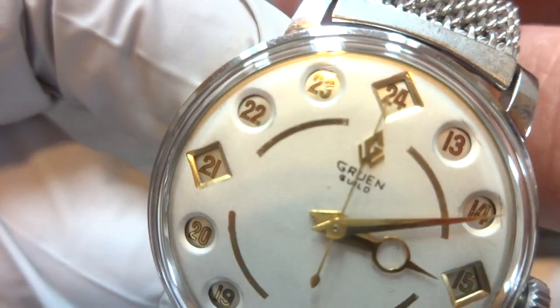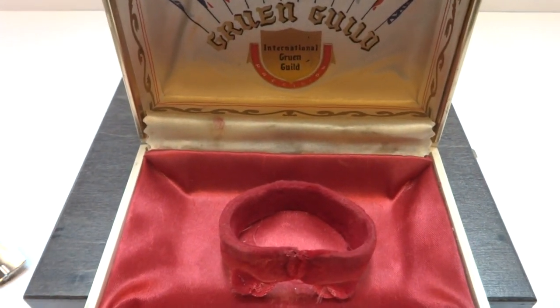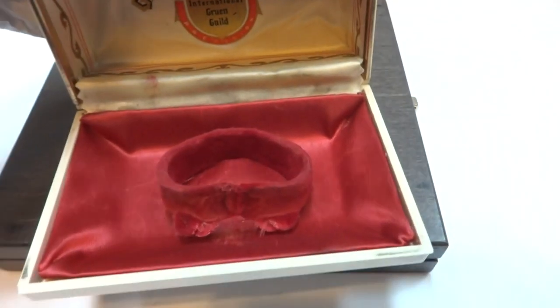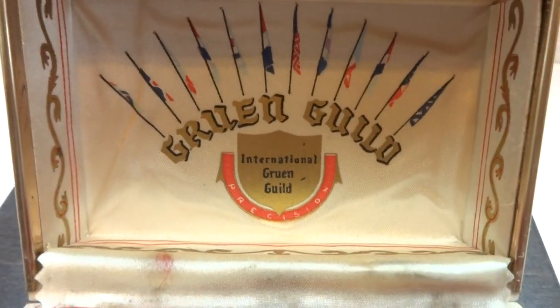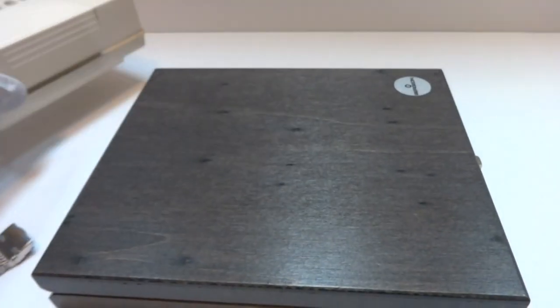It's marked Gruen Guild, and it has the original Gruen Guild box as well. Let me zoom in here — and there's the box.